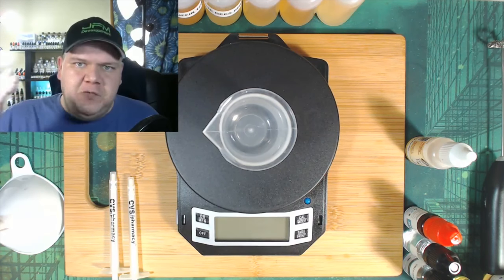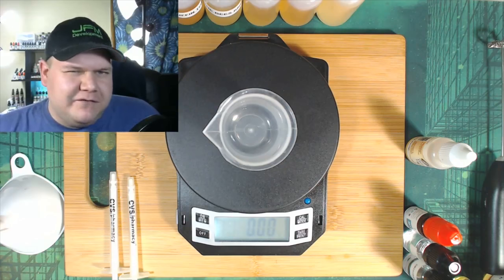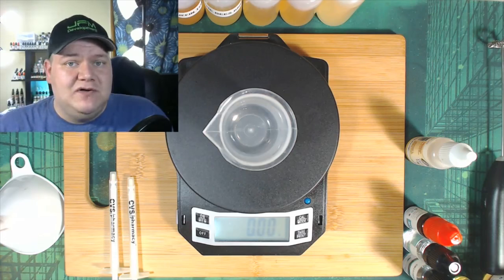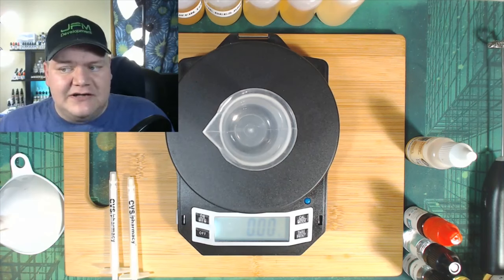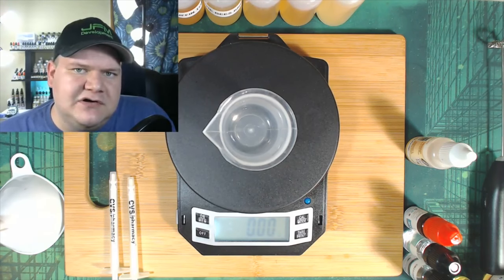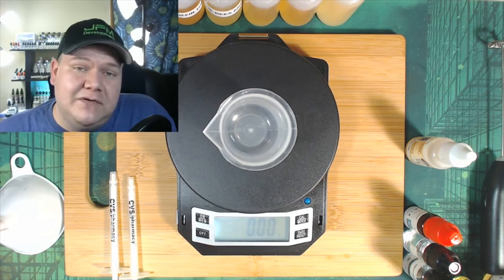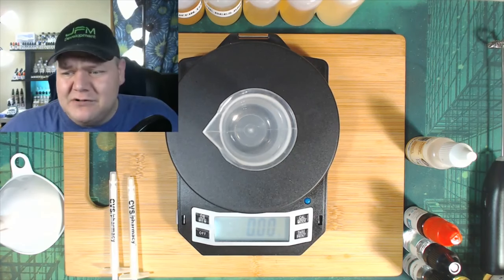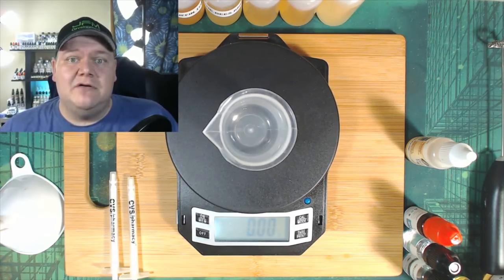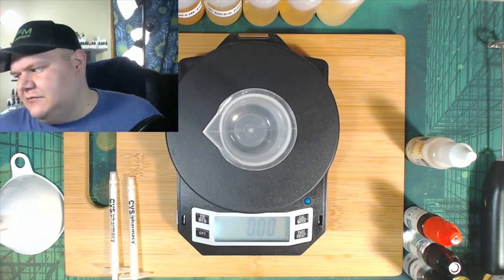Now we get the ingredients ready — it's time to mix. A subscriber asked me to use a funnel to pour the VG into the bottle, so today I'm going to do that. If you're new, I have beginner videos with Vape Wild stuff that goes from point A to point B explaining every single thing. If you have a big question and you're really starting out, start with those videos.